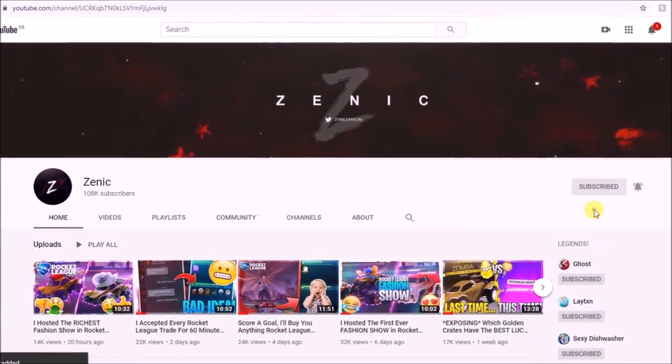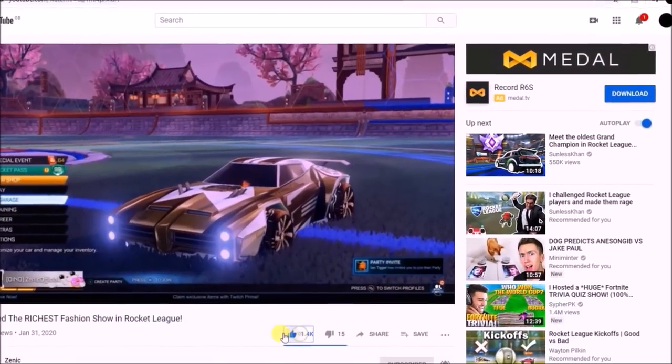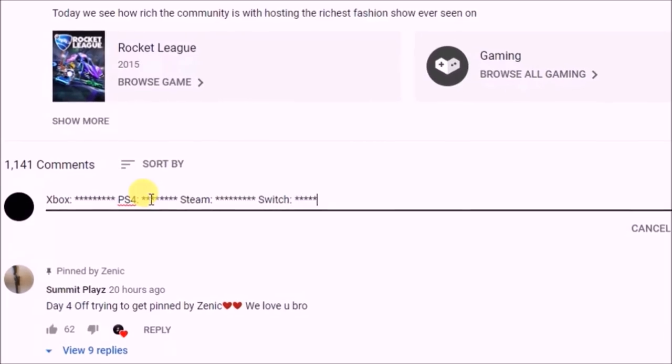If you do want to be in the chance of winning any of those blueprints, make sure you are first of all subscribed to the channel with notifications on. Second of all, make sure you have dropped a like on today's video, and third of all, comment your details down below, and also tell me which platform you are on.